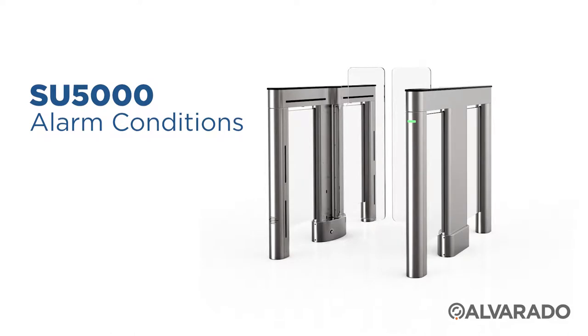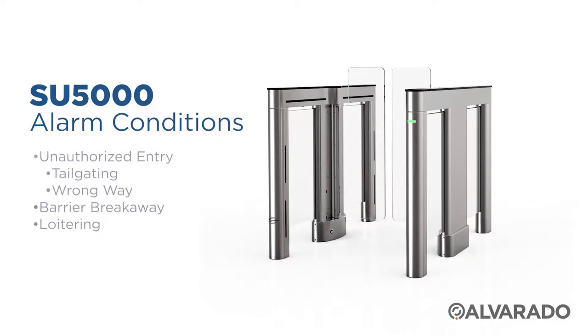By default, the SU5000 will alert you visually and sound an alarm if the following conditions occur. Audio alerts are customizable through an included browser-based application.